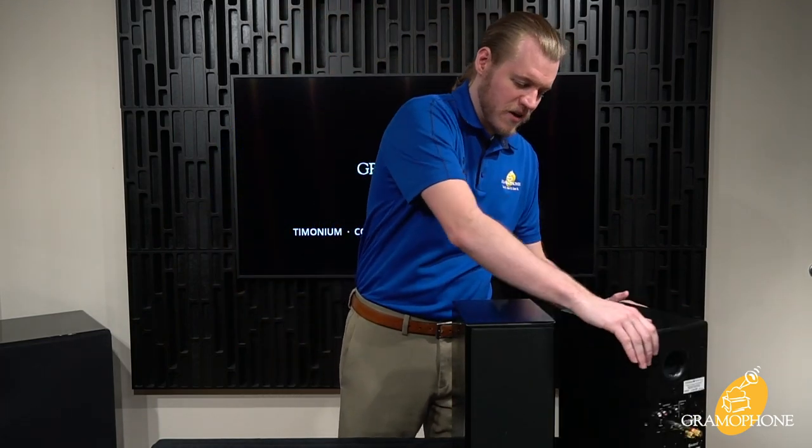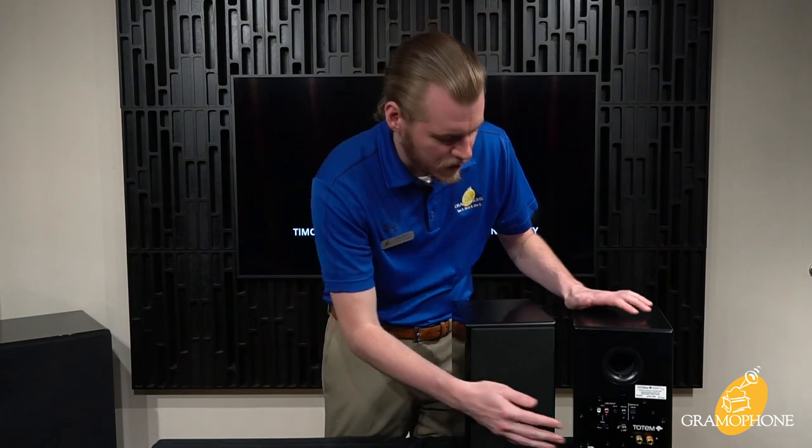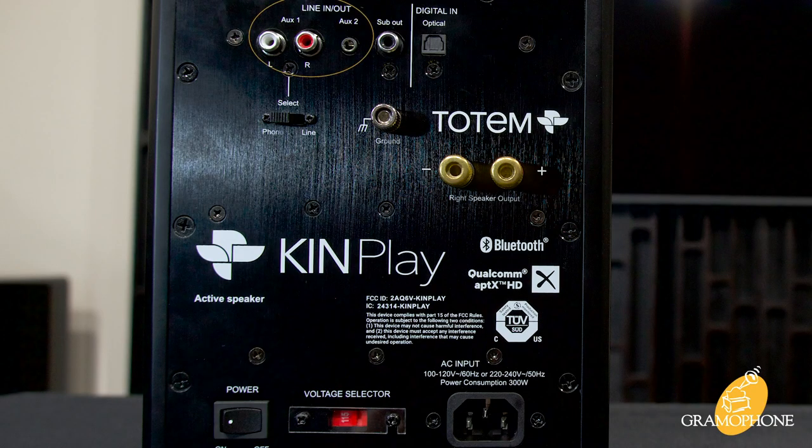Looking at the rear of the active speaker — the business end where all your inputs connect — the first is your line-level input. You can use this to connect an iPhone via RCA, or flip it over into phono to directly connect your turntable, utilizing this as your ground. To the side of that is the digital optical input, which works great coming off of a TV for Netflix, movies, or from a desktop computer to make this an excellent gaming setup. And these are your terminals for your passive speaker. At the bottom, you have your main power and wall power.